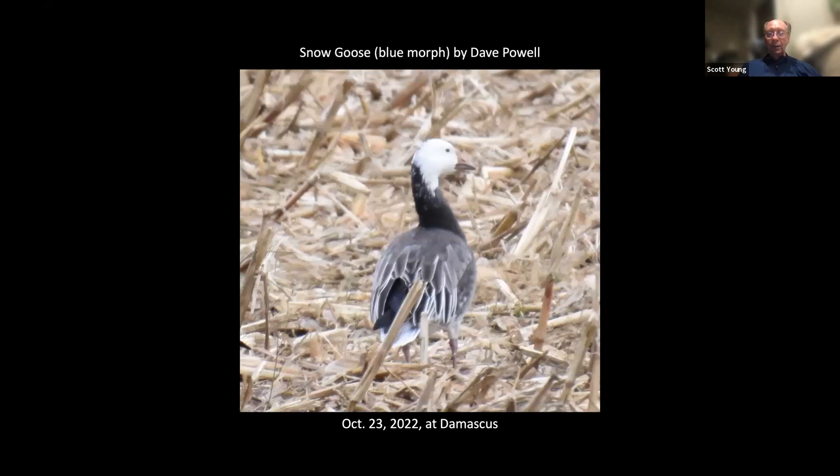I thought it was a little early, but maybe not — snow geese appearing in the county. Here's a blue morph that Dave Powell found out in Damascus on the 23rd of October.